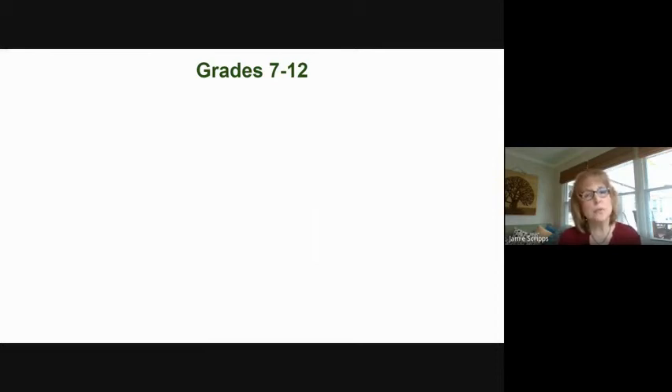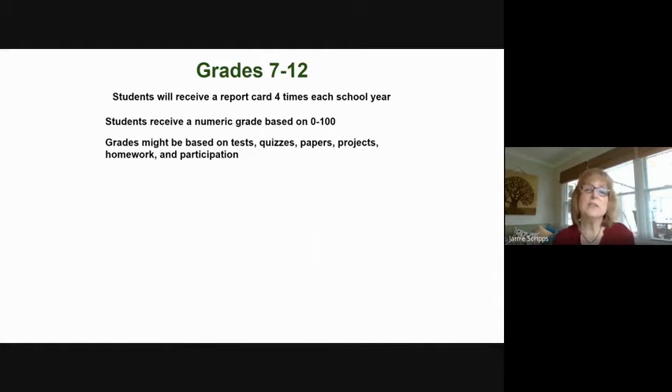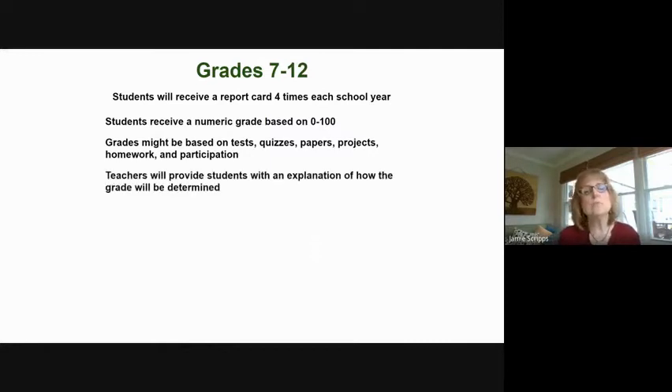In grades seven through 12, they also receive progress reports four times a year. But now they receive scores based on zero to 100, and their grades might be based on tests, quizzes, papers, projects, homework, and participation. The teachers will provide the students with an explanation of how that grade will be determined.